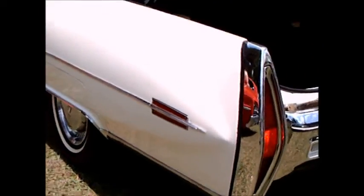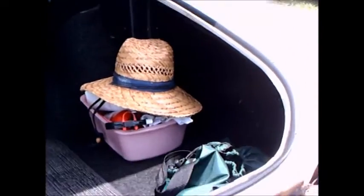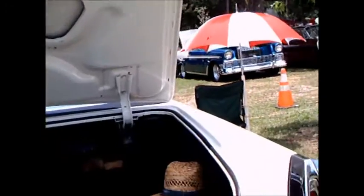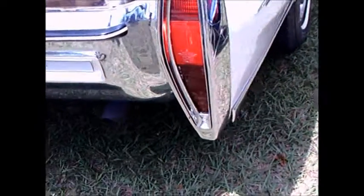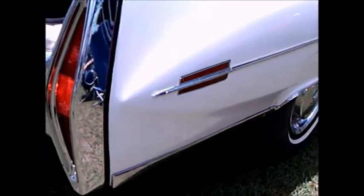Of course, we have a huge trunk here. And of course, we have the backup light inserted in the bumper and the very large taillamps. Not overly decorated with chrome. It's a nice looking car.